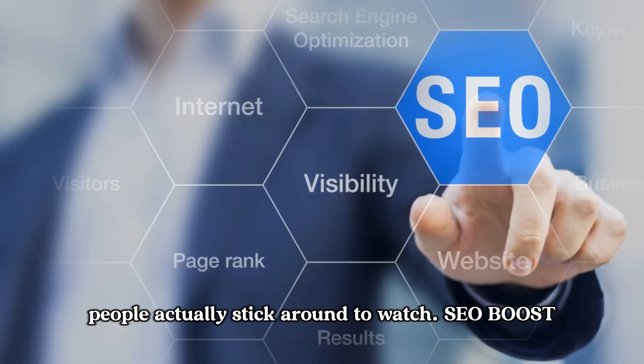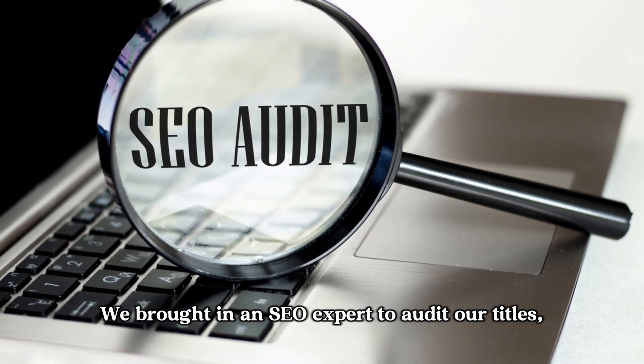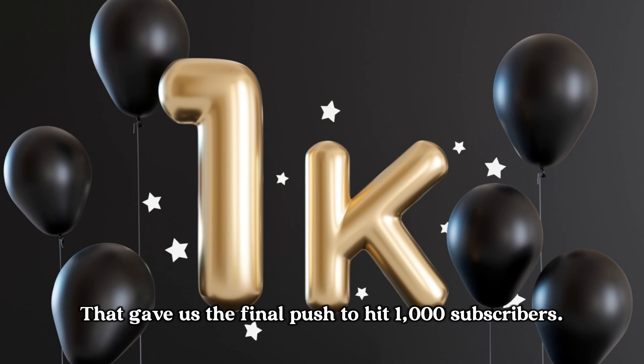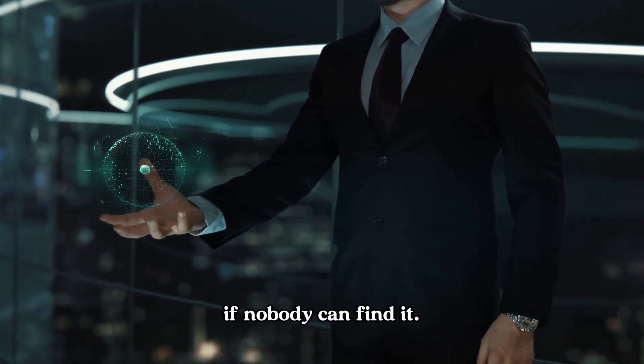But here's the twist — tools alone weren't enough. We brought in an SEO expert to audit our titles, descriptions, and tags. That gave us the final push to hit 1,000 subscribers. Because even the best video won't grow if nobody can find it.